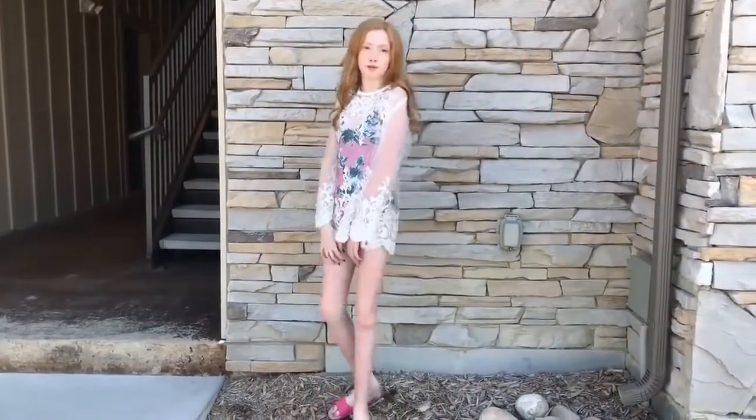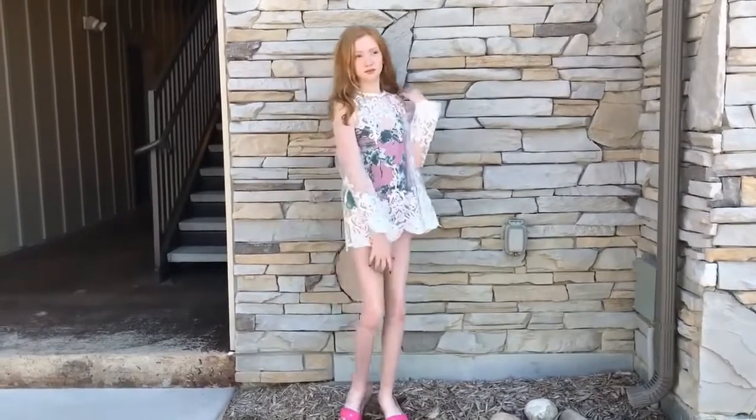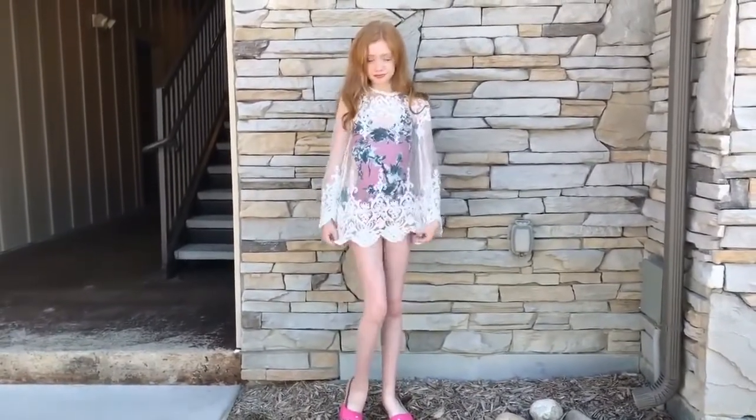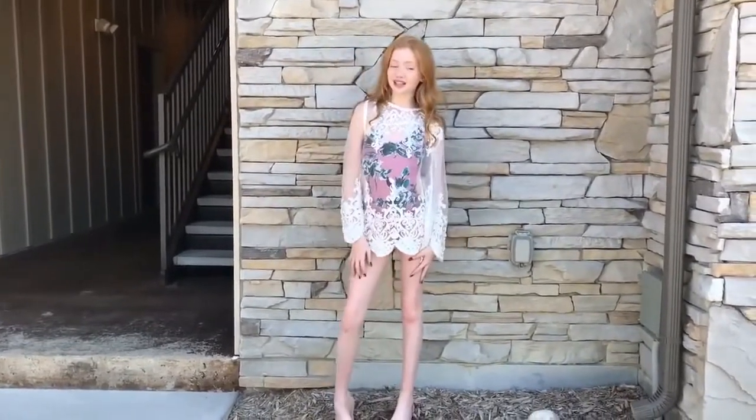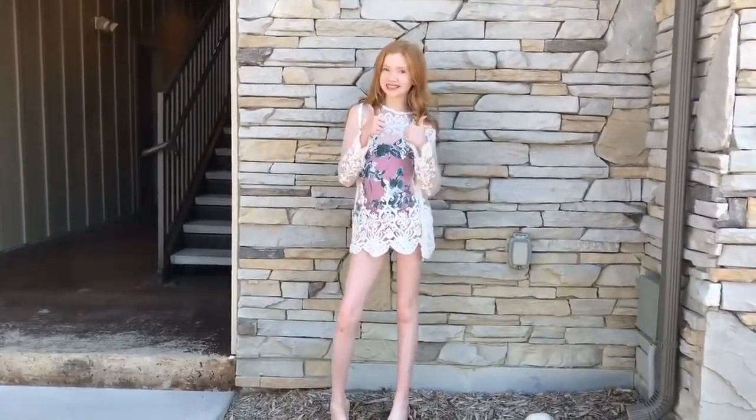Alrighty, the third outfit is this super cute lace-up shirt. You can wear this over a spaghetti strap, but I'm wearing it over one of my favorite bathing suits and it's super cute for the pool or the beach.